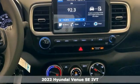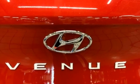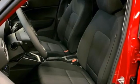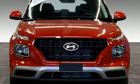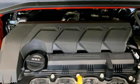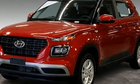It boasts an impressive list of features like these: continuously variable automatic transmission, manual tilting steering column, streaming audio, manual telescoping steering column, wireless phone connectivity, external memory control, aluminum wheels, USB port, and i4 engine.